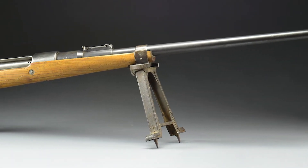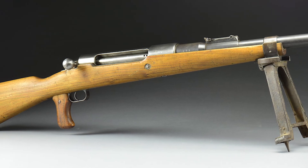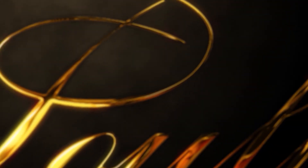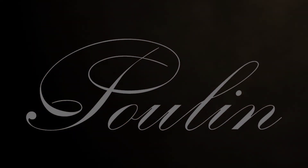If you liked this video and want to learn more about quality collectible military firearms, then visit our website at PoulinAuctions.com. And as always, don't forget to like and subscribe, stay safe, and send it downrange. Thank you so much for watching.